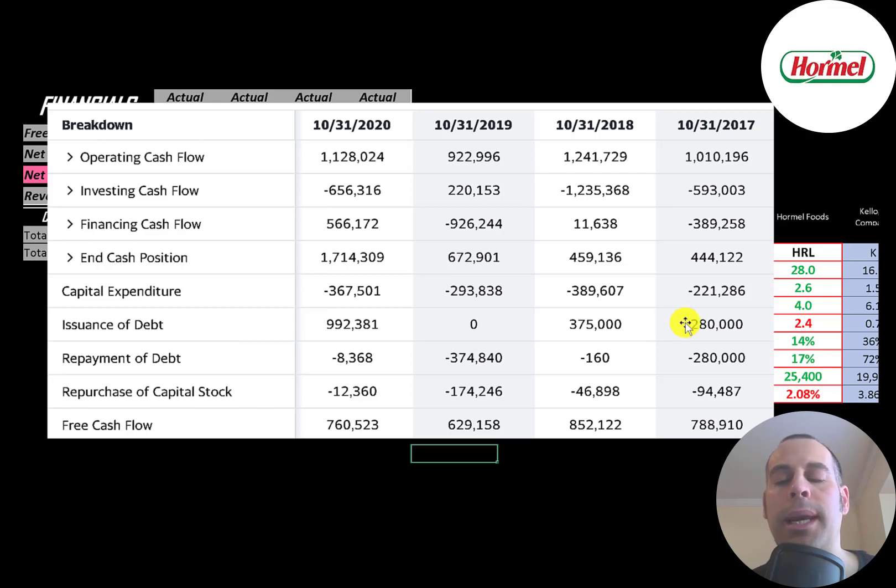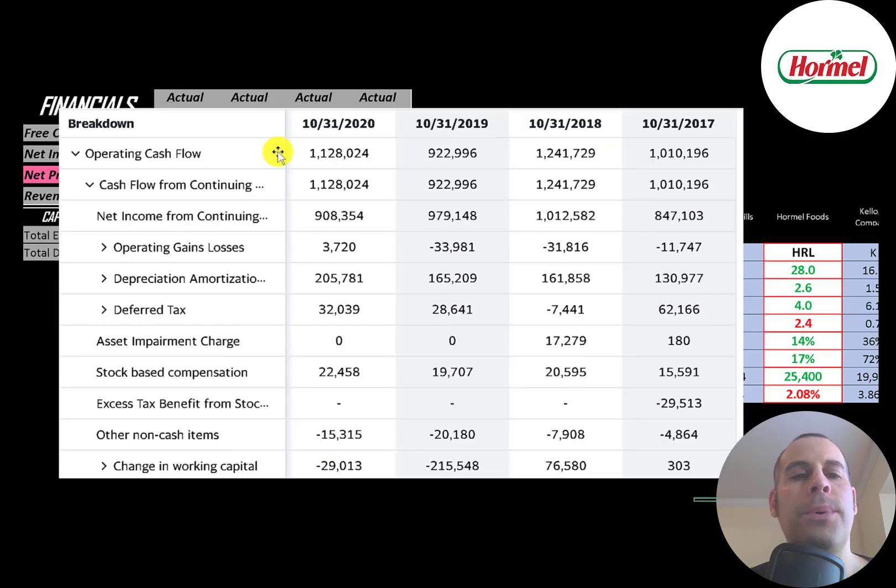In 2017 the company issued $280 million of debt and paid $280 million — a wash. In 2018 they issued $375 million, and in 2019 they paid $375 million — also a wash. But they did issue a lot of debt in 2020 without paying it down, possibly to acquire another business. They reward shareholders both by paying a dividend and buying back stock — $95 million in 2017, $47 million in 2018, $174 million in 2019, and $12 million in 2020. Buybacks decrease shares outstanding, making remaining shares more valuable. The most important metric is operating cash flow, and this company generates about $1 billion every year.